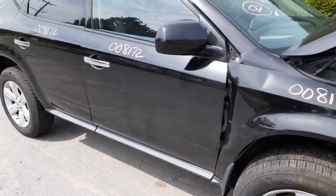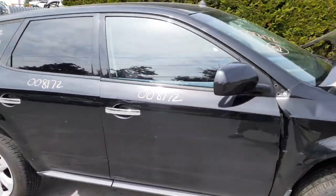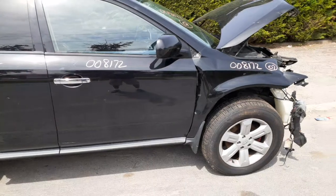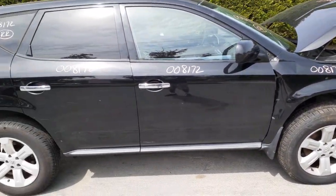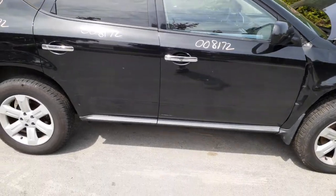You got a right front door, power window, power locks. You got a right side mirror that's power, black in color. The paint code to this vehicle is KH3.